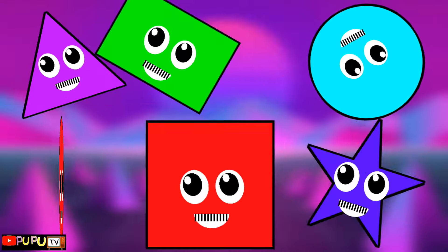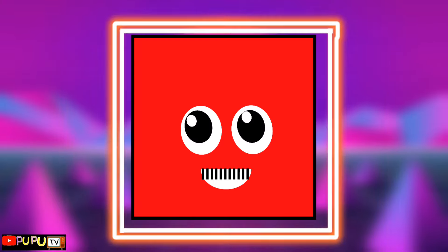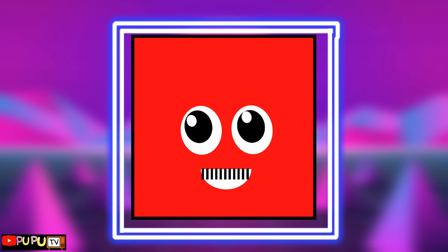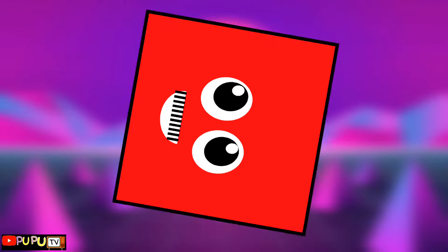I'm a four-sided square, shaped like a box. I'm a four-sided square, shaped like a box, shaped like a box. I'm a four-sided square, and all four sides are the same.